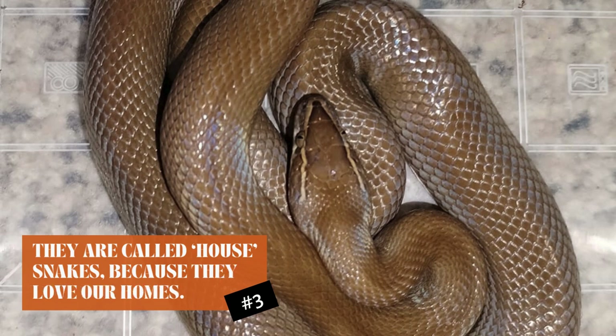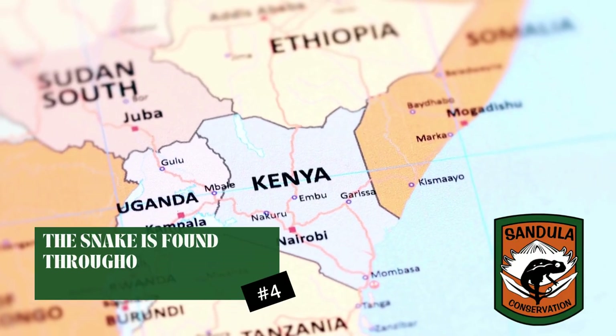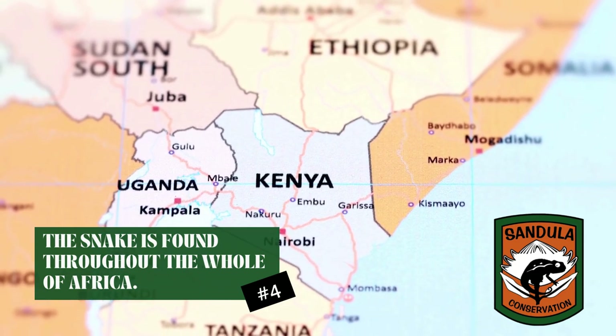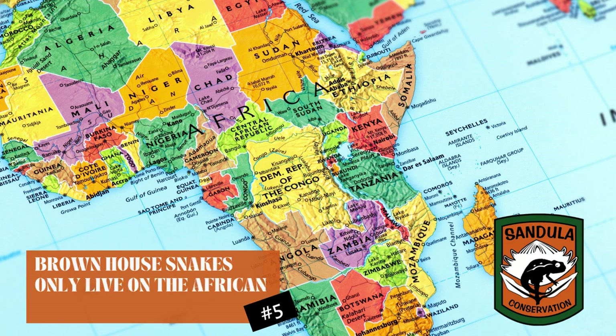This snake comes throughout the whole of Africa — South Africa, Togo, Ghana, Northwest Africa, right through Ethiopia, right down to South Africa. So they are very, very well known on the continent. They only live on the African continent and nowhere else in the world.